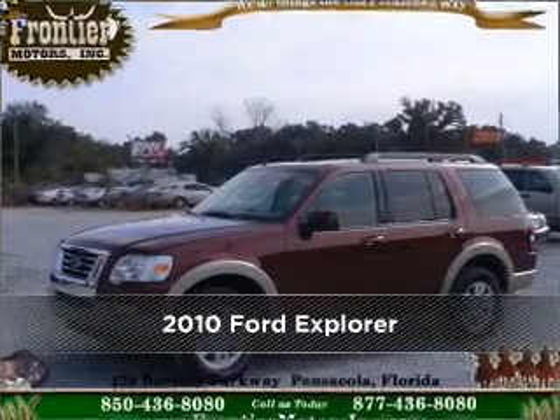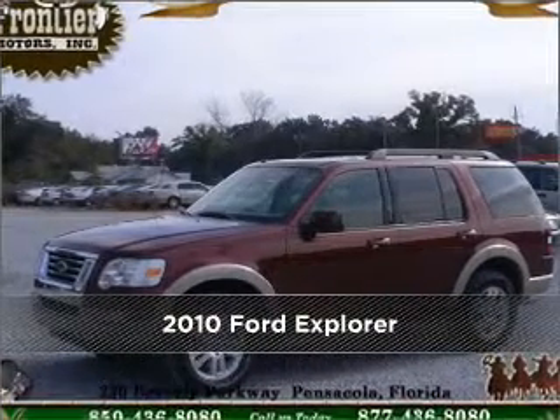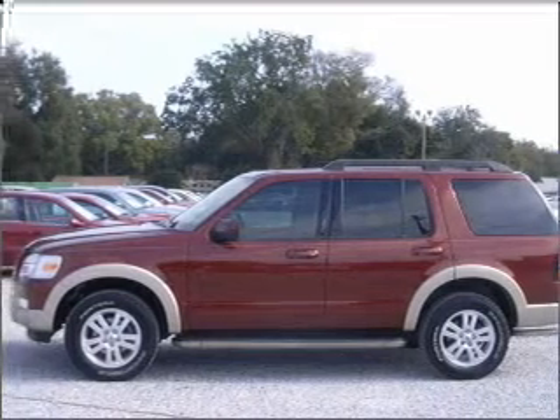Meet this 2010 Ford Explorer — a dependable automobile with great style is in your future.